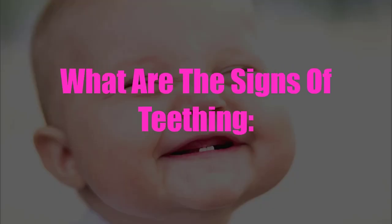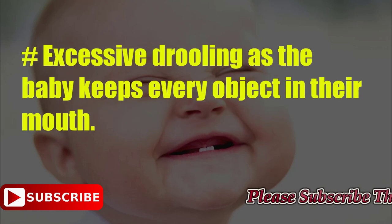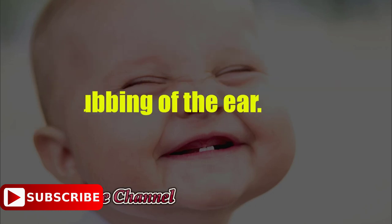What are the signs of teething? Red and swollen gums, which are bruised and sore. Excessive drooling as the baby keeps every object in their mouth. Rubbing of the ear.